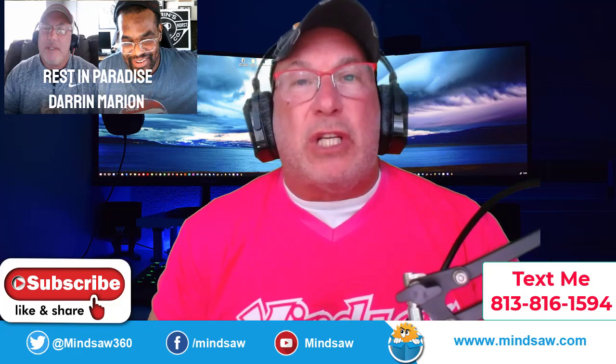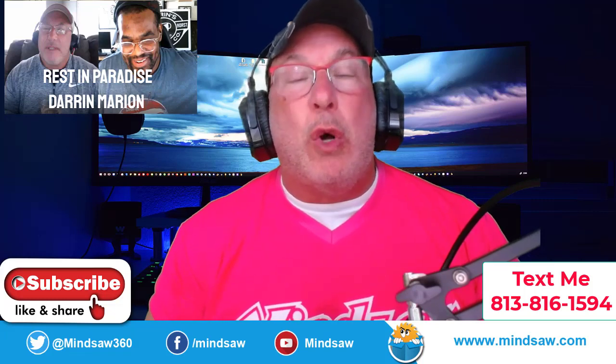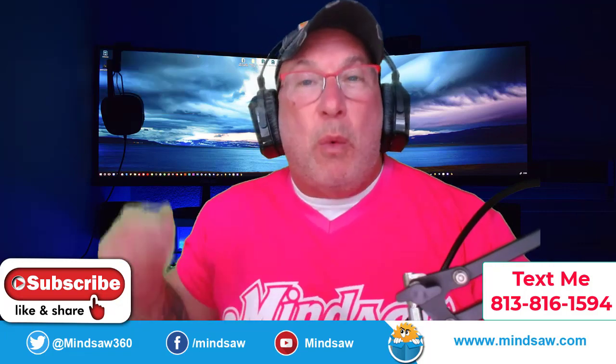Hey, what's going on guys? This video is a little bit different. I'll be answering a question that I was asked on Facebook about how to rank in Google Maps without watching a three-hour course. I'm going to try to do it in 15 minutes. Let's see how it works out.